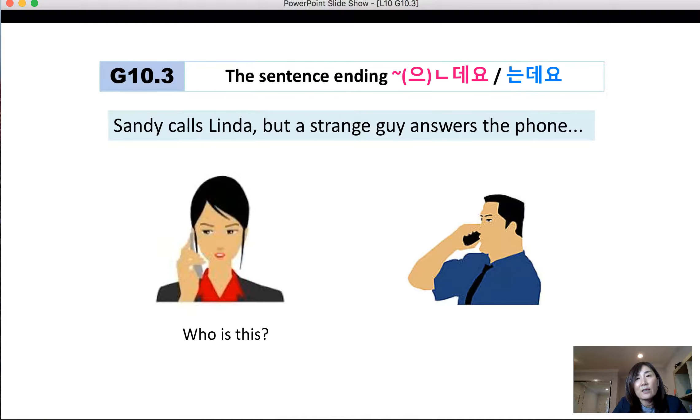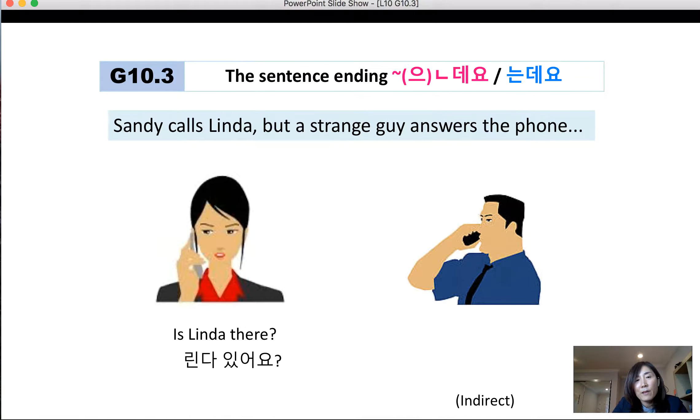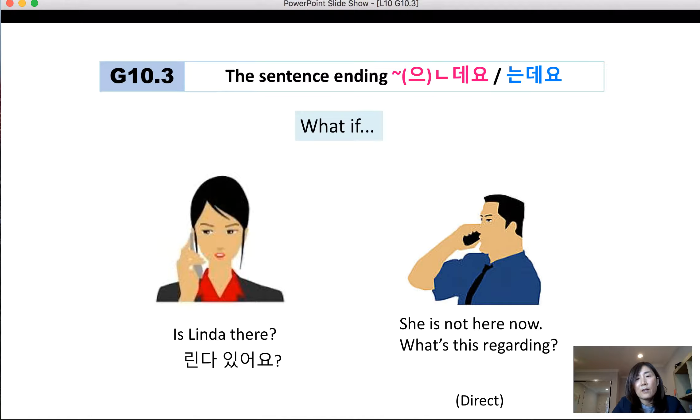Sandy called Linda, but a stranger answered the phone. Who is this? 누구세요? This is Michael, and who's this? 저 마이클인데, 누구세요? Or 마이클인데요. Is Linda there? Linda 있어요? She's not here now — 지금 없는데, 무슨 일이세요? Using 지금 없는데요 is more indirect, whereas saying 지금 없어요 is more direct.